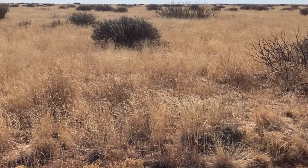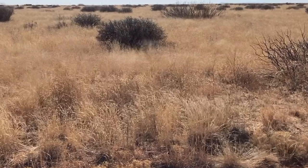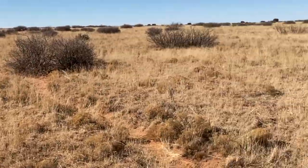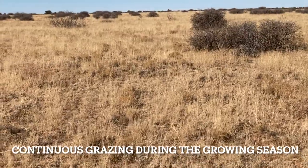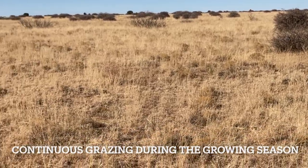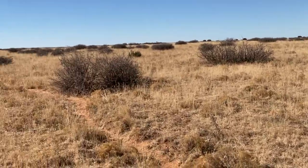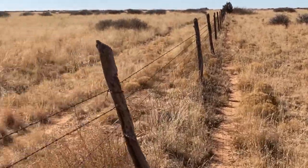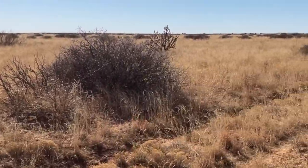The cattle are continuously grazing the bigger pastures for the entire growing season. They go in around March and come out of the bigger pastures around the end of October. The other side of the fence here is one of those bigger pastures where the cattle are continuously grazed the entire growing season. This has been going on for over ten years. At a glance, the land doesn't look too bad — it looks like it's in good shape, and there was good rain last year in this part of eastern New Mexico.